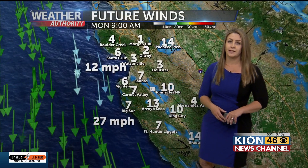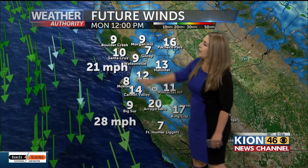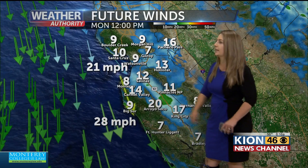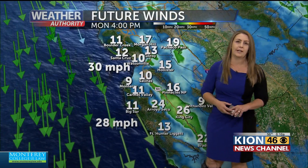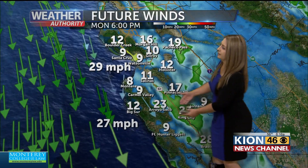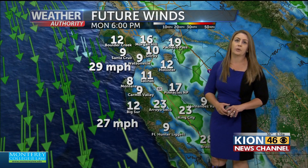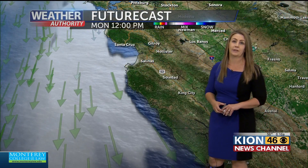Over the next few days, we are going to see cloudier conditions thanks to that trough digging into our area. We are going to have some gusty winds this afternoon around the coast and for the valleys. We'll start to see those winds pick up around the lunchtime hour, and they're going to stick with us for the majority of the afternoon — picking up in the Salinas Valley, very typical for this time of year around later afternoon and early evening. They will start to calm down as we head into the overnight hours.